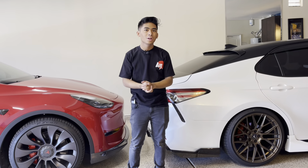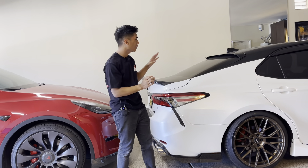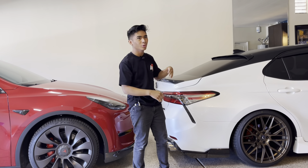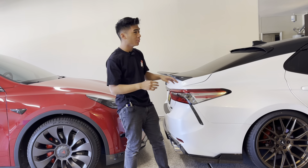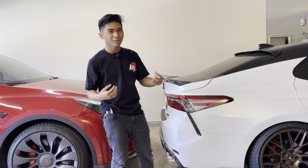Hey, what's going on guys? We've been getting a lot of emails and comments asking where we get the parts for this Camry. We got so many that we're just going to make a video about it. We're going to talk about how much the parts cost and where you can possibly find them, including some discontinued parts and what you can do to find something similar.